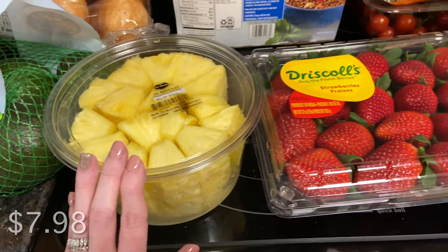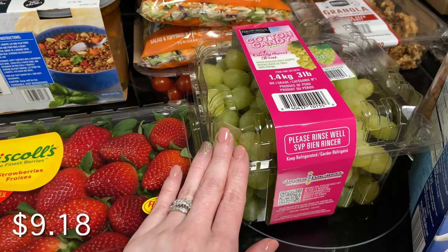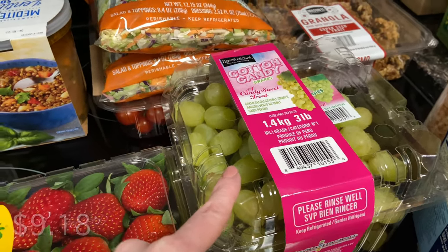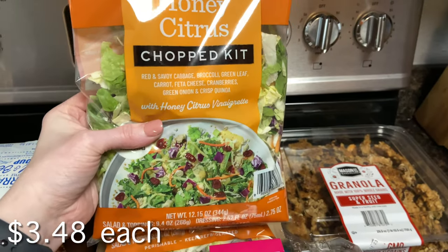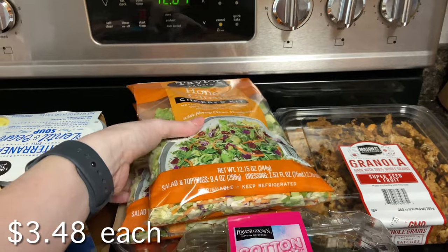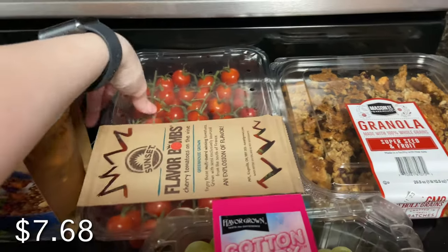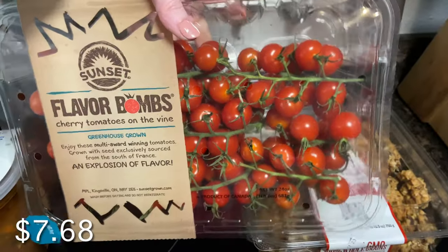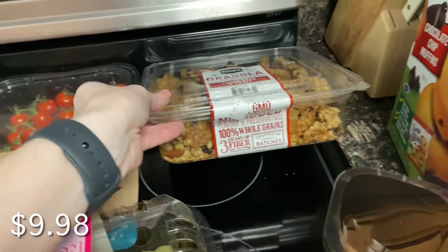Alyssa wanted some pineapples, and the strawberries looked really good even though they're expensive. Then the cotton candy grapes — Alyssa wants to make some Sour Patch Kid type grapes with those. I grabbed two of the honey citrus chopped salad kits for my lunches. And then the cherry bomb tomatoes are my favorite tomatoes by far from Sam's Club — they have so much flavor, they're definitely true flavor bombs.